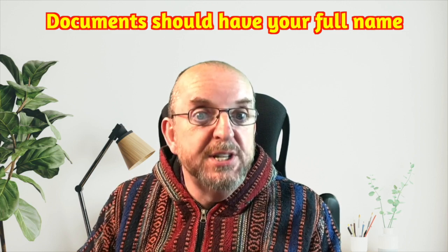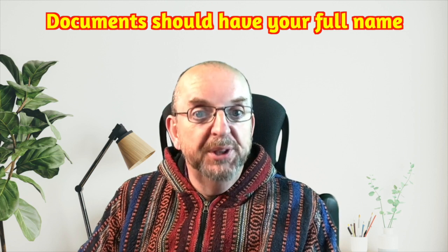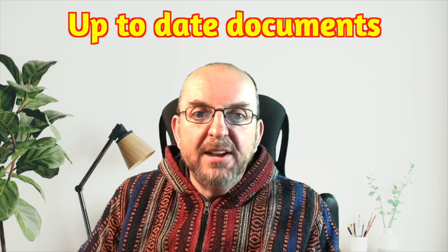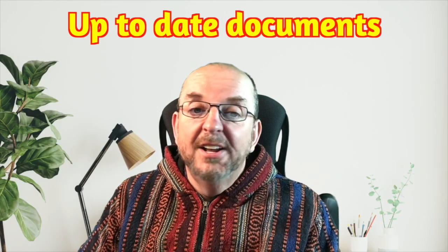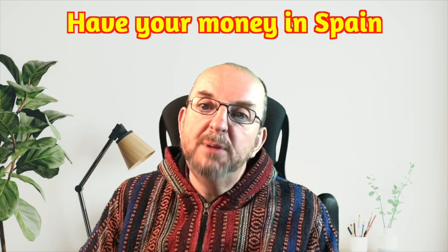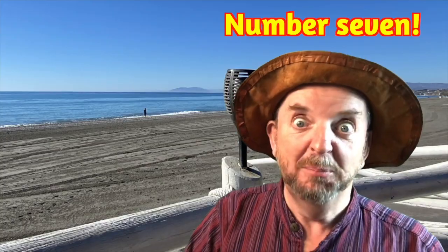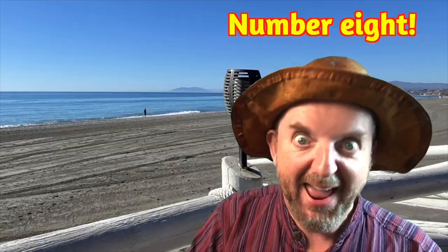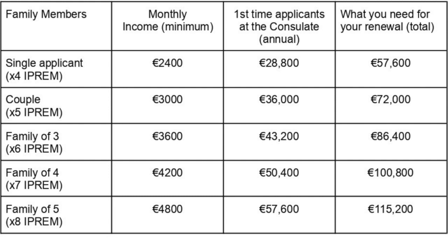Number four: check which documents need translating and whether they need an apostille stamp. Number five: make sure you have fresh, updated documents for your renewal — immigration generally won't take into consideration the documents you used for your initial application. Number six: your renewal process will be much easier if your wealth and income are in a bank in Spain. Number seven: IPREM can change each year, so bear it in mind when planning ahead. Number eight: here's a table of the minimum monthly and total amounts you need for your first application and renewal, including single applicants, couples, and families with up to three children. If you have more than three children, just add 600 euros to the monthly amount for each one, then multiply by 12 for the first application and 24 for the renewal.